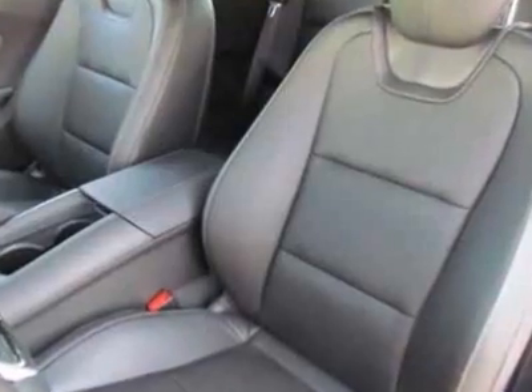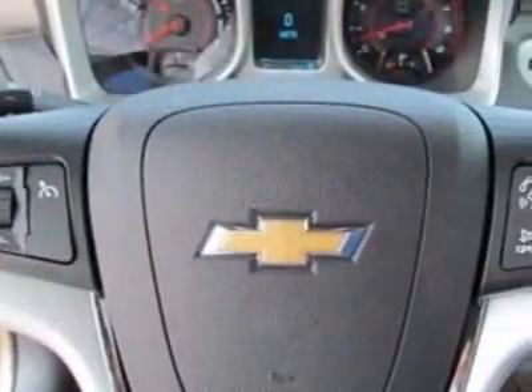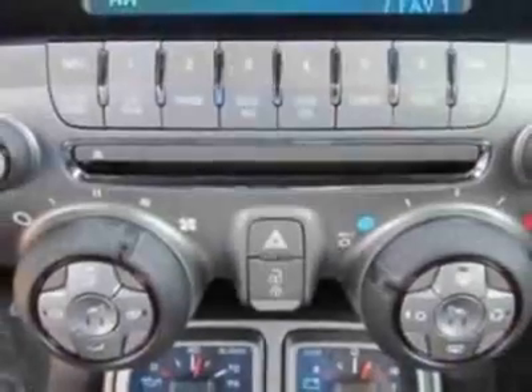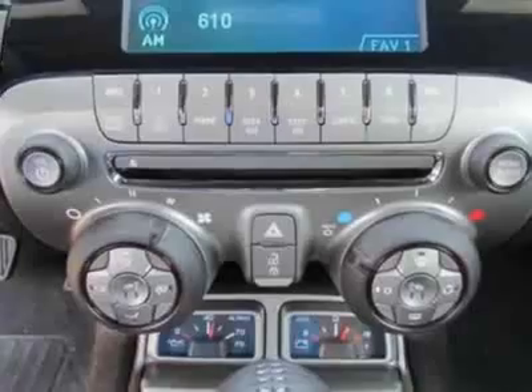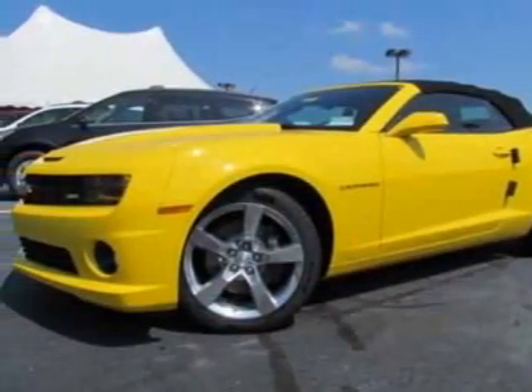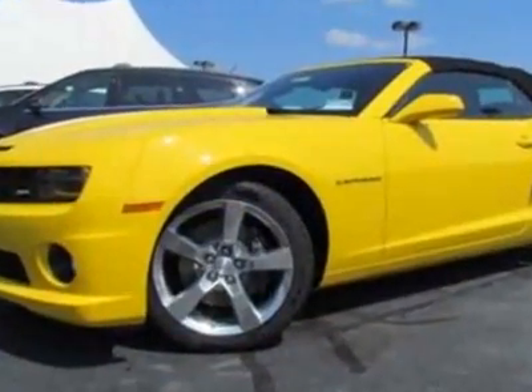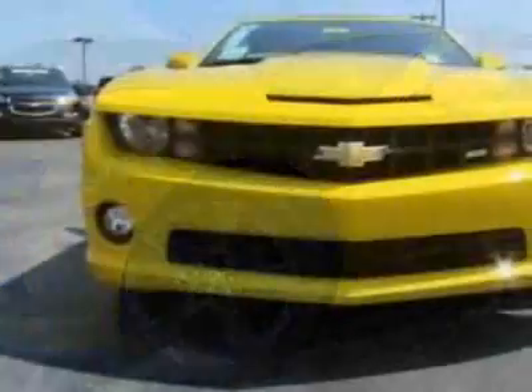The wheels are 20 inches x8 (50.8 cm x 20.3 cm) front, and 20x9 (50.8 cm x 22.9 cm) rear polished aluminum. Call 888-430-8589 or email our friendly sales staff today to schedule a test drive.